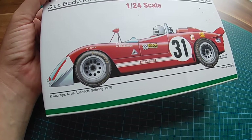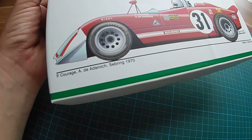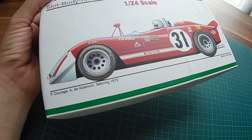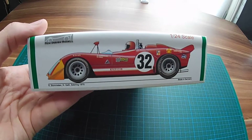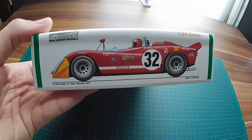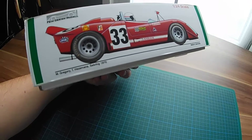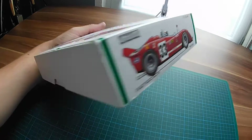Here on the bottom graphic, which was made by Karl-Heinz Hornberg, we can see that Piers Courage and André de Adamich were racing this car in Sebring 1970. Also on the box is a graphic showing the car from Stommelen and Galli, which also raced that year, and on the other side the car from Gregory and Hesemann's, which was completely red.